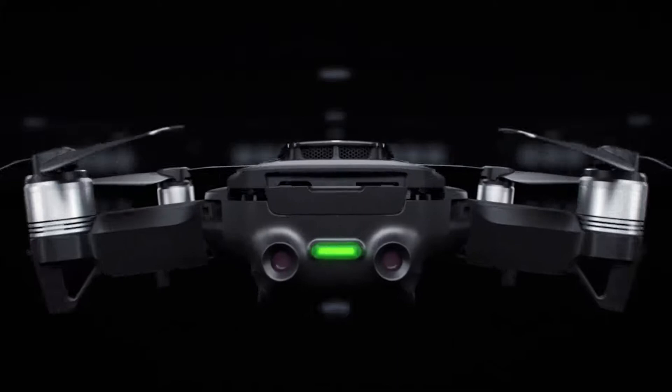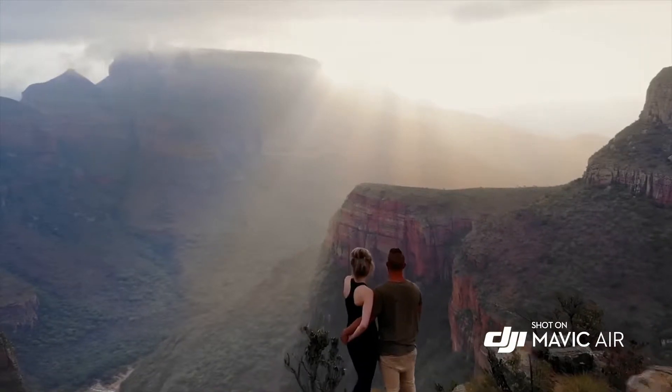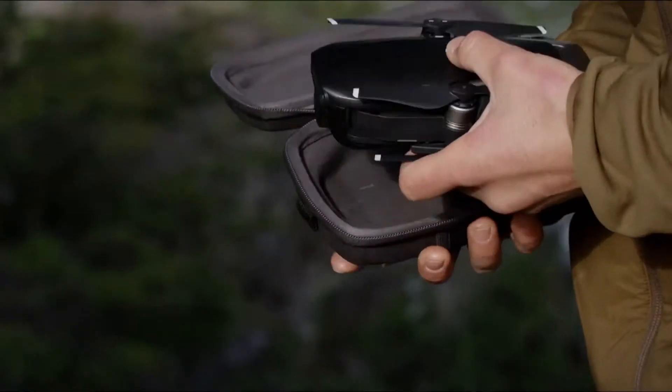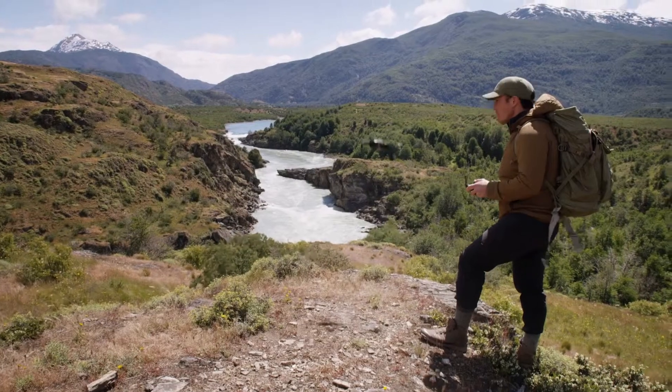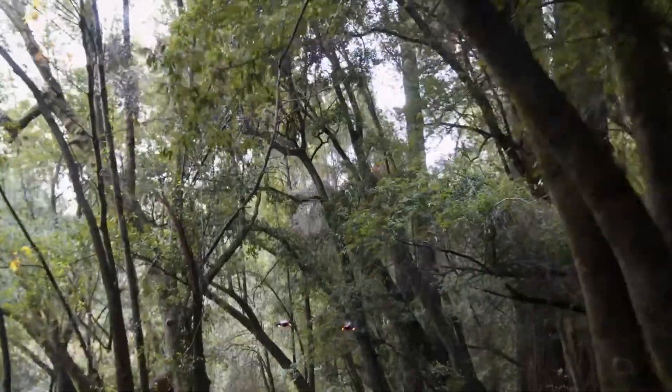From the sleek chassis to the incredible technology inside it, it's a work of art that produces works of art. It is incredibly compact, so you can take it everywhere. It's exceptionally light, making it nimble in the air without sacrificing stability.